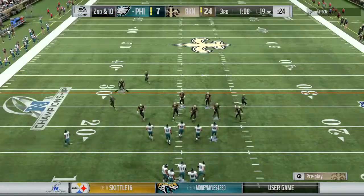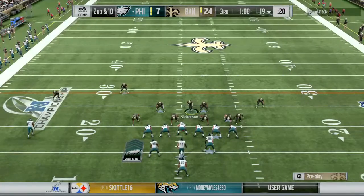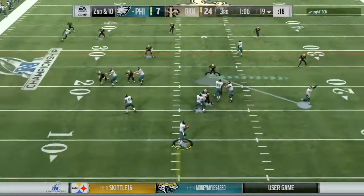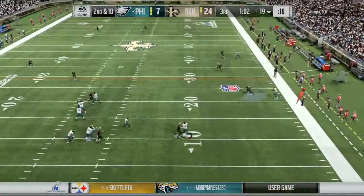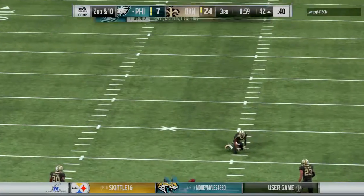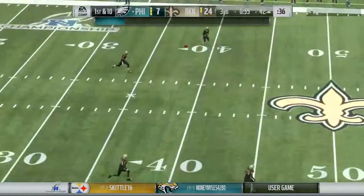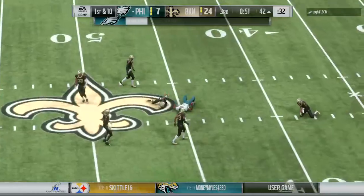After the incomplete pass, it's second and ten. Wentz rolling to his right — now he's going to throw it back deep over the middle. Oh, this is taken in — it's complete! He'll have it past midfield, almost to the 40, before being taken down. A gain of 39 that time.